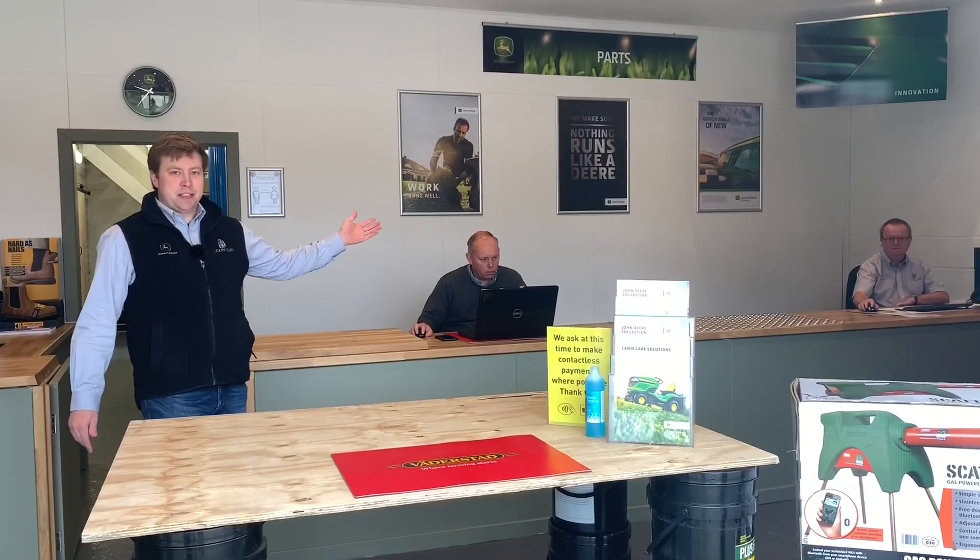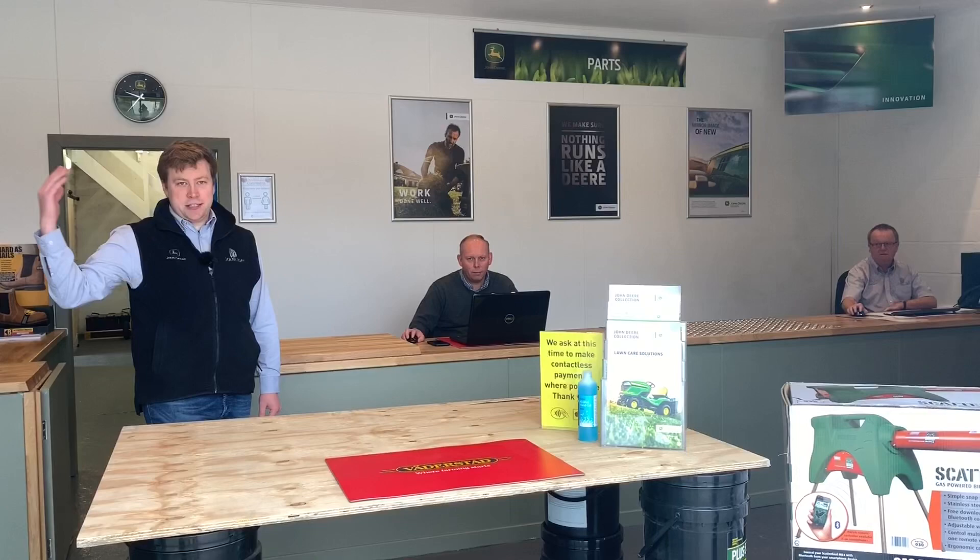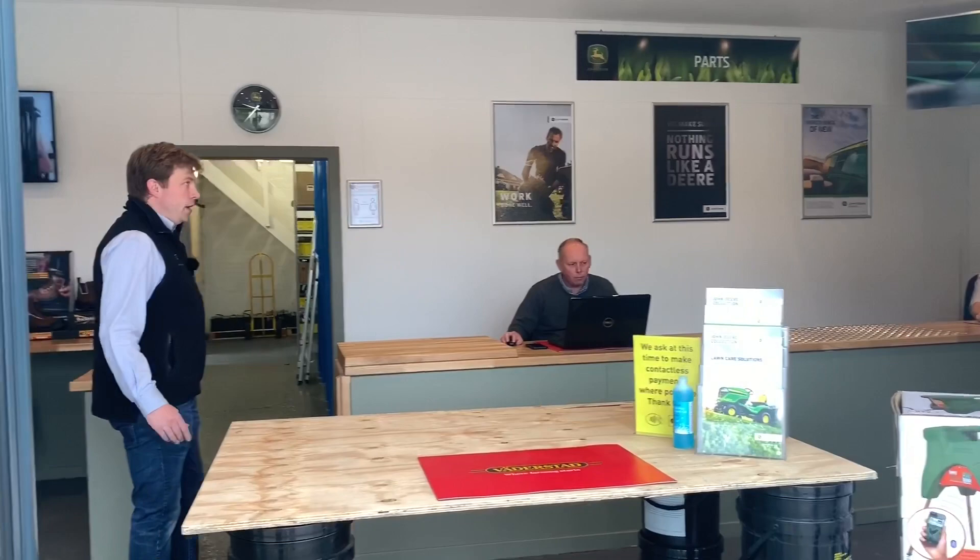Here we've got Derek Turner. Derek is our parts and service coordinator for Doubleday Old Leek, so he's heading up this depot for us. He's going to be working quite closely with Paul Gregory, who's our group parts manager, and also myself as service manager based at Swine's Head, overseeing service across Swine's Head and our Old Leek area.